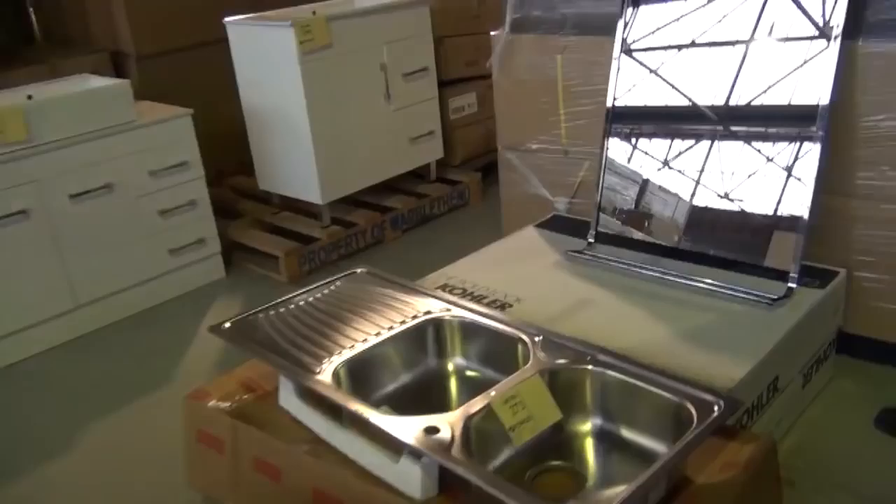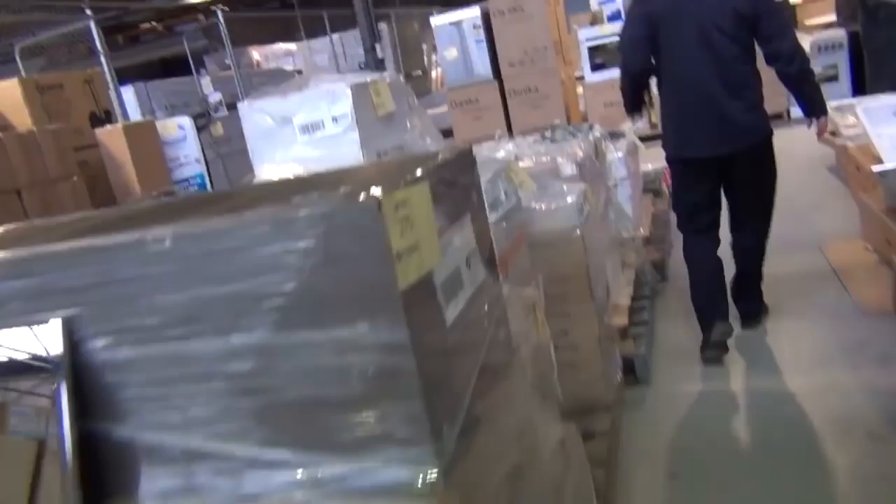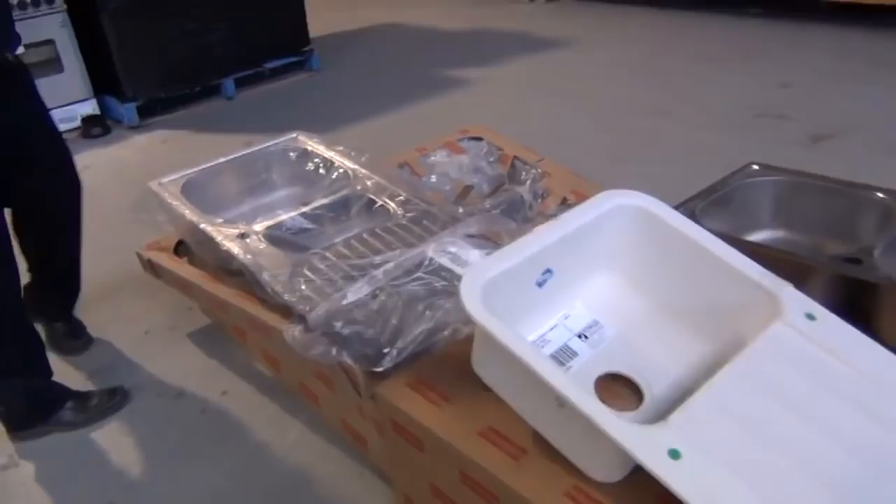Ovens — we'll have a look at those on the way back through. Heaps of vanities — have a look at all these, complete with taps, looking anywhere between $250 and $450 depending on size. Sinks. Some cola mirrors there — they are still online for $650 US dollars, we'll be getting them going for about $45 to $50. Really nice buying.